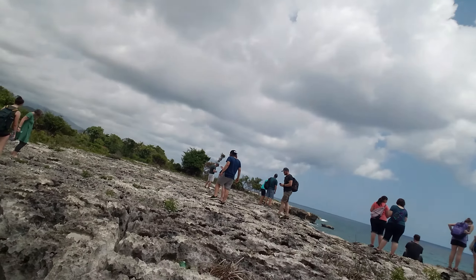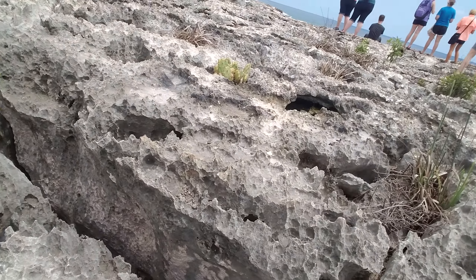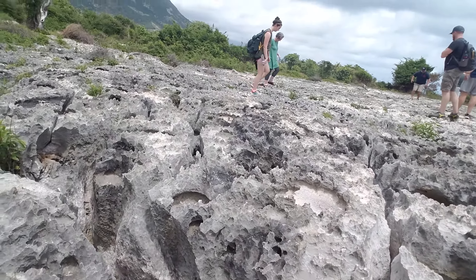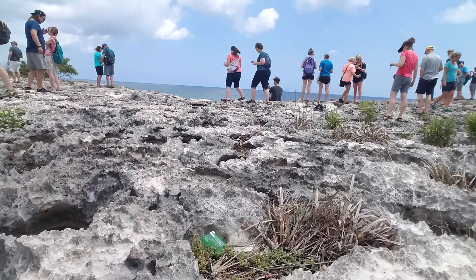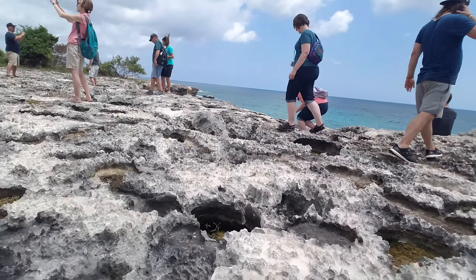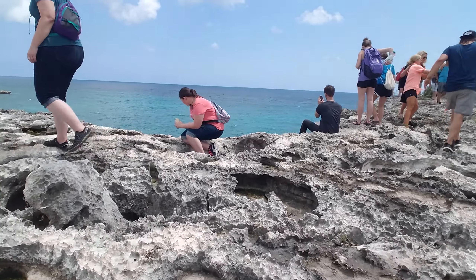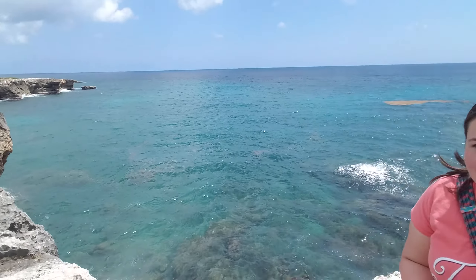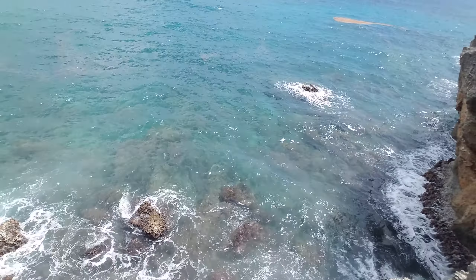I'll show you how high we are compared to the ocean. Just look at this — all those cracks used to be underwater. These mountains, and you can see the Caribbean ocean right there down below. Look at that.